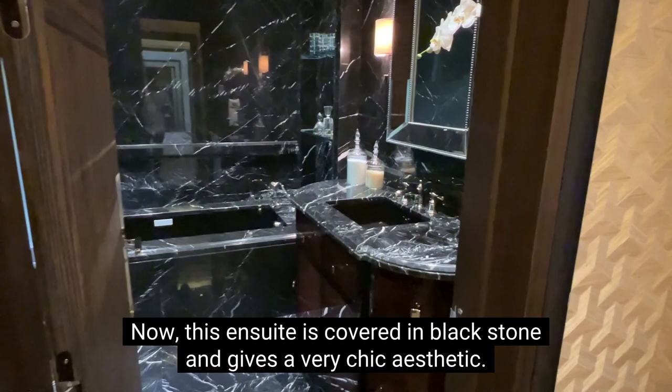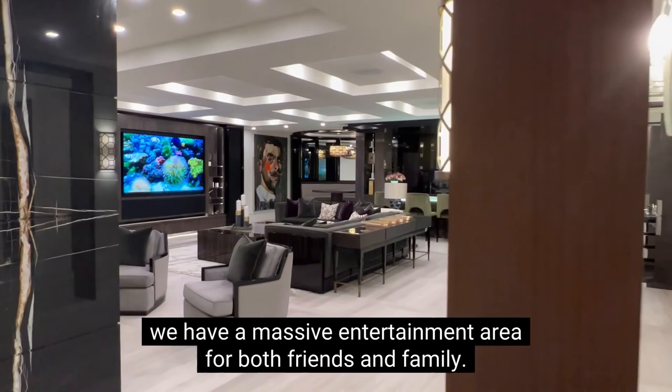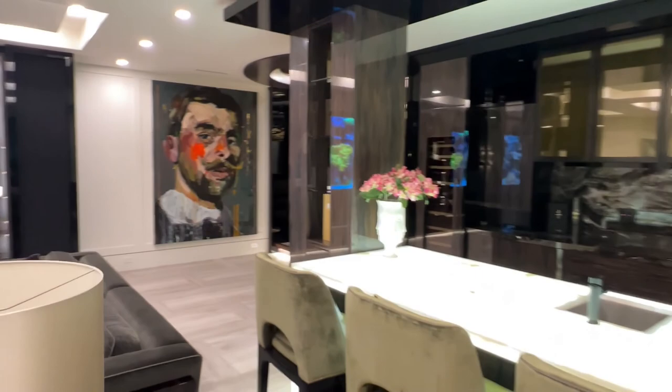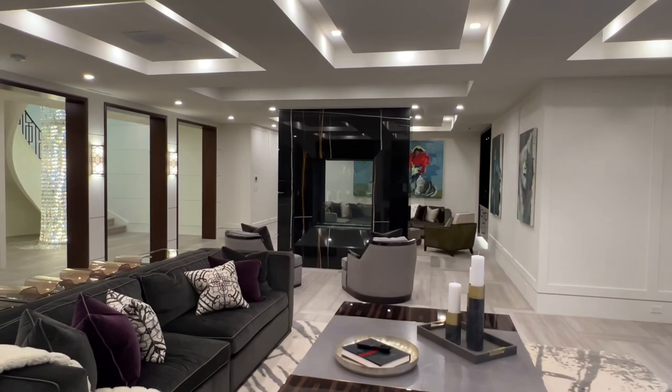Coming down to our basement level, we have a massive entertainment area for both friends and family — an open concept theatre as well as a wet bar to the right. Right across from us, we have another dual-sided glass fireplace, as well as an arc-shaped dining area right next to the wet bar.